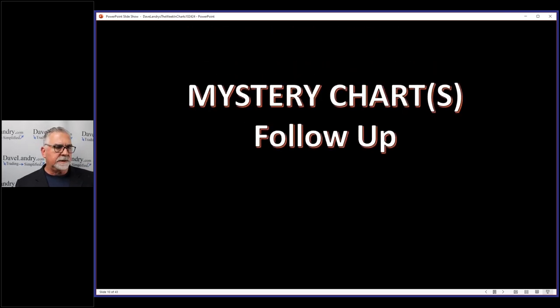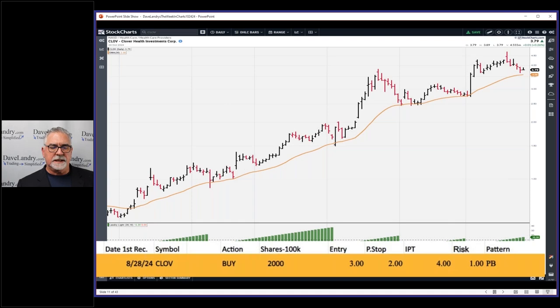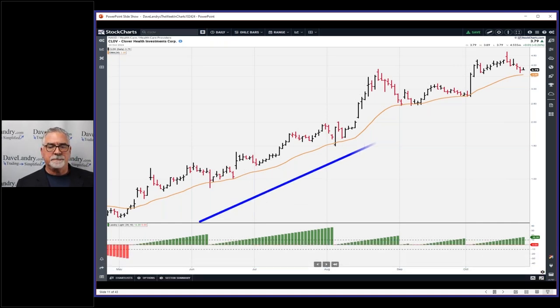Unfortunately that doesn't always work, and I'll show you where it failed miserably in a second just to show the good and the bad. Follow-up on the mystery chart: it's CLOV. The original recommendation was first recommended on August 28, 2024 — 2,000 shares per $100K. It was a nice uptrend, and notice that we didn't have any downside Landry Light this whole time.